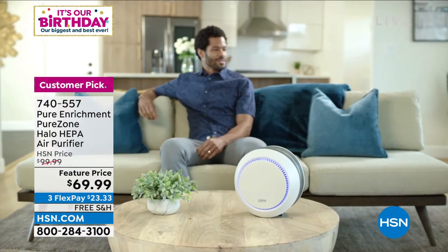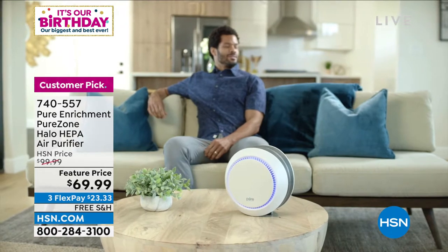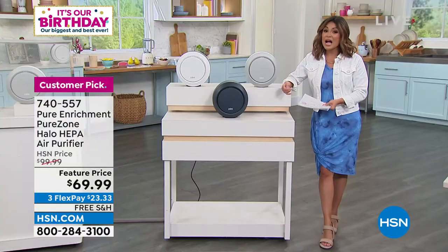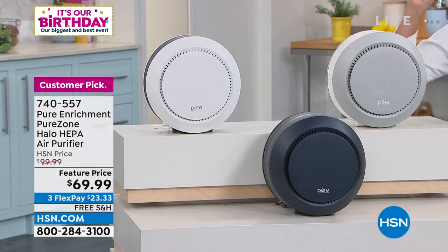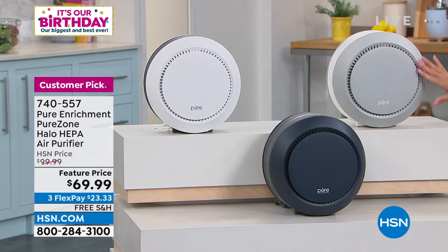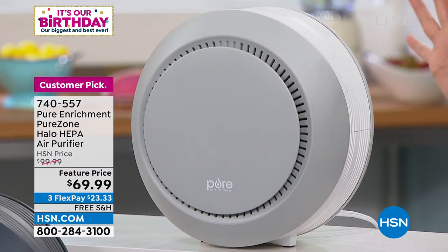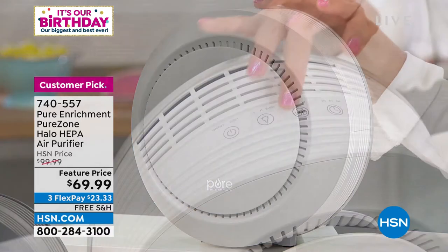Massive customer pick — 410 reviews, 348 of which are a perfect five star. It's more compact, perfect for smaller rooms — your bedroom, the office, maybe the kitchen counter, bathroom, dorm room. I love it because it's compact but so powerful. It is true HEPA filtration on the inside. They call it the Halo because there's a beautiful soft glowing light you can turn on. Three fan modes: high, medium, low. There's a timer, a sleep mode for the halo light.